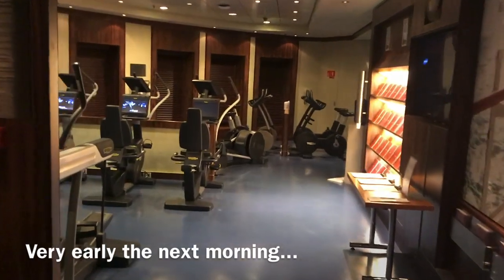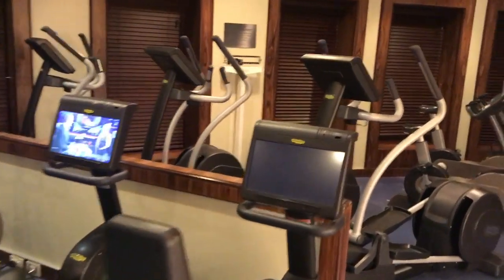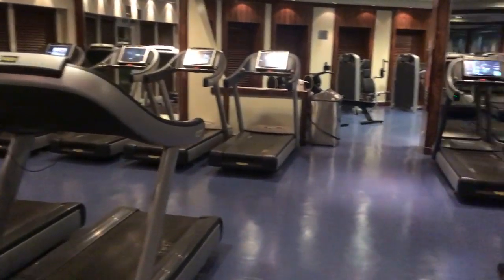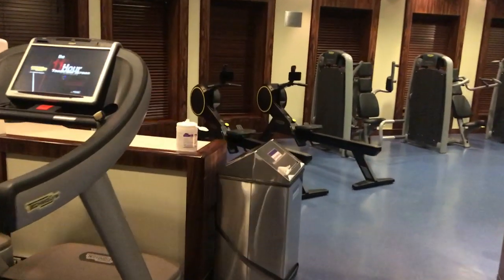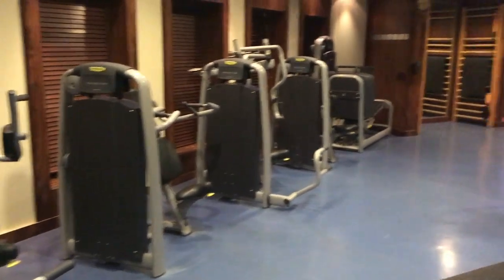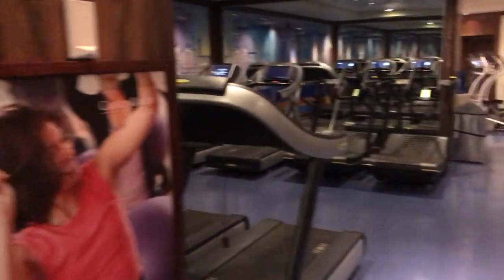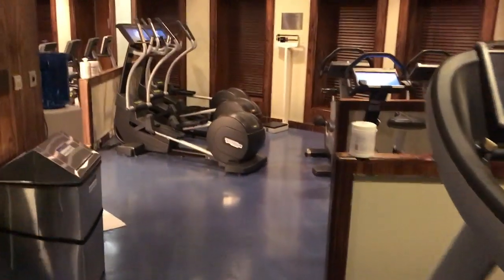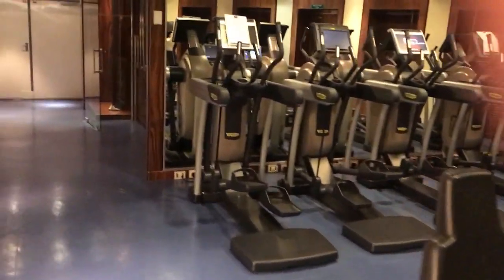At the very forward end of Deck 7 is the gym — the QM2 gym, currently run by Canyon Ranch. There's all the equipment in here: treadmills, exercise bikes, two rowing machines which are my favourite thing to use, weights and aerobics. It's empty now at four o'clock in the morning, but it's been pretty full on this crossing and becomes quite busy particularly in the early to mid morning.